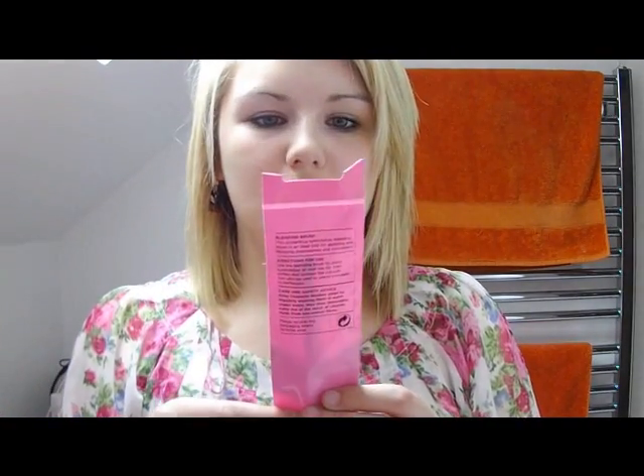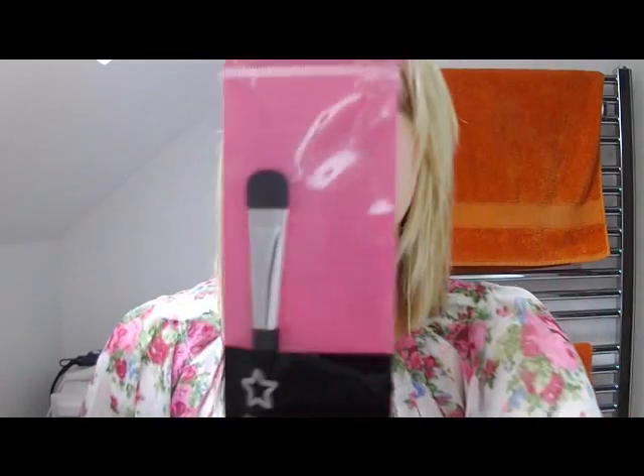The next thing I got is just a nice shadow brush. I have my MAC 239, but when I'm using a bright colour and put it on my eyelid, I don't really want to use that same brush for another colour. So I just wanted a cheap one — it's for blending eyeshadows and concealers, synthetic bristles. Looks quite good.